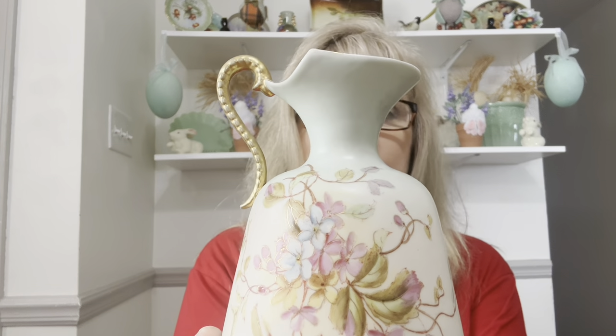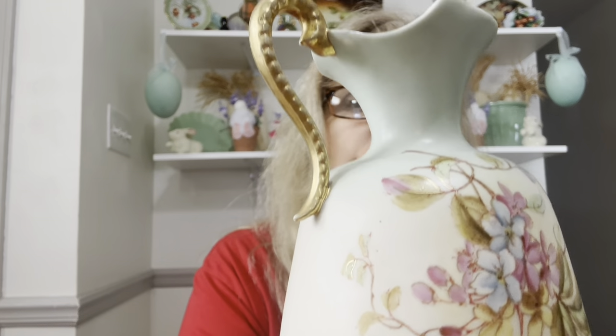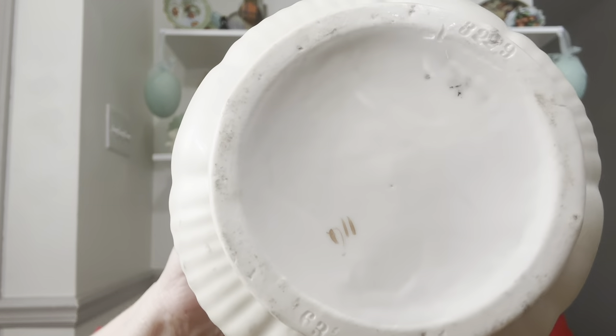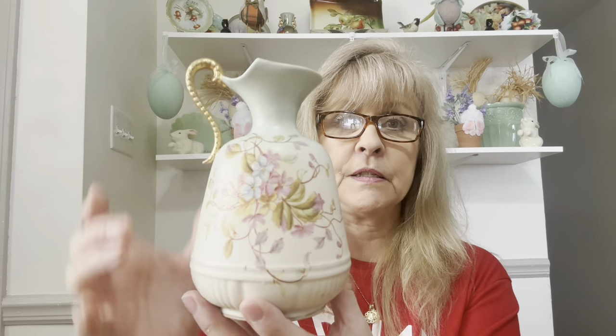I got this — this is beautiful. It's not marked except with numbers, but to me it looks like a Czechoslovakian piece. I'm going to call this a ewer. How beautiful is that? Look at that handle — oh my gosh, it is just beautiful.